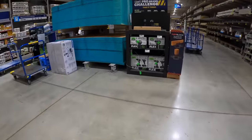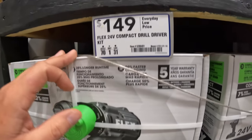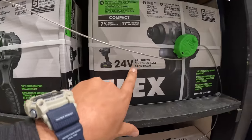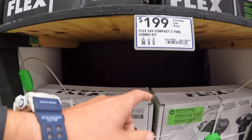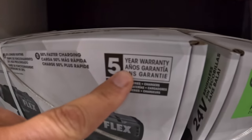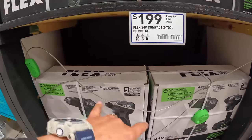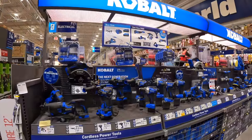Flex does have their compact tools for $149 — the drill driver as a kit with battery, charger, and bag. They also have the impact driver for the same price; these are new tools. But they have the 2-tool combo kit with 2 batteries, charger, and a bag with a 5-year warranty for $199. So for $50 more you get a battery and an extra tool. For the deal, I would pick the 2-tool combo kit.